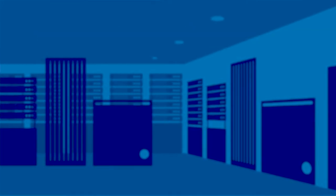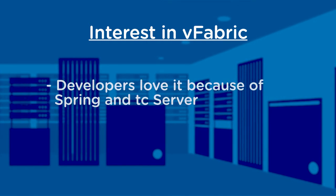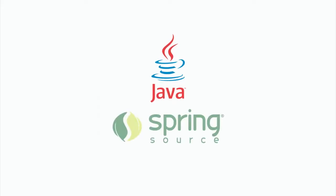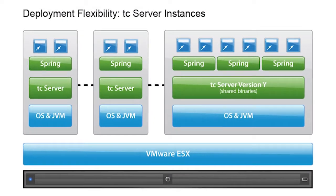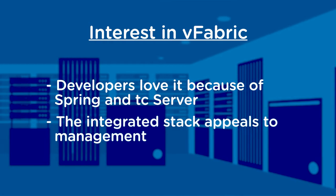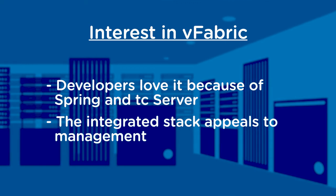That's why I'm seeing a lot of interest in vFabric for two reasons. One is the developers love it. Most developers, in any customer we talk to in terms of management, would have been using Spring and TC Server. However, management had not seen until now the benefits of TC Server. Recently, what has happened is the kind of integrated stack that the vFabric platform has brought together has created a renewed interest from management.